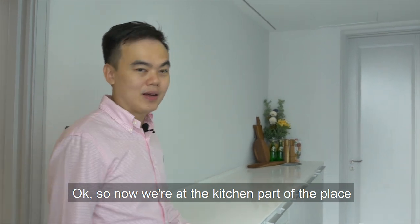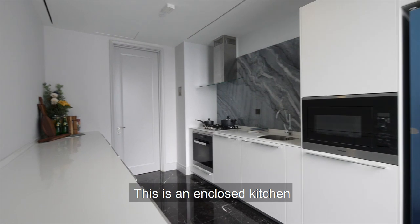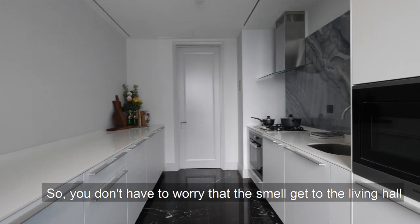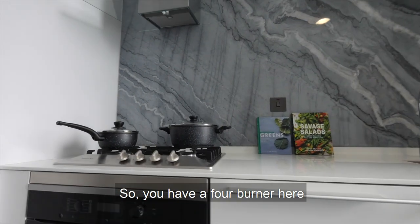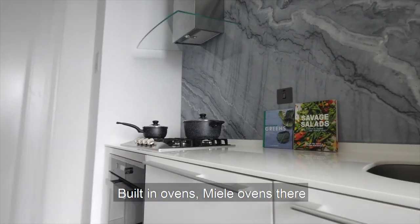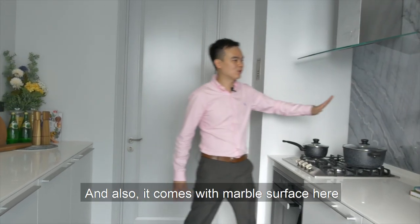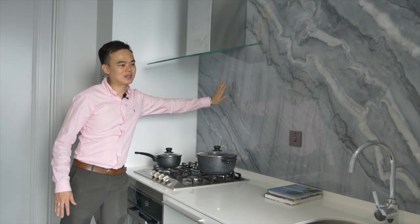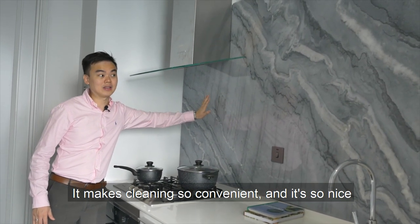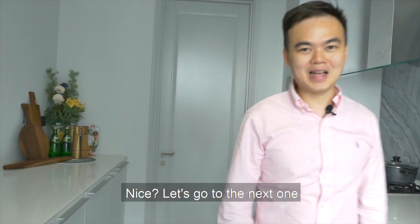Now we are at the kitchen part of the place. This is an enclosed kitchen — a closed kitchen — so you don't have to worry that the smell gets to the living hall. You have a four-burner here, built-in ovens, Miele ovens there, and of course an exhaust. It also comes with a marble surface, which makes cleaning so convenient and looks so nice.